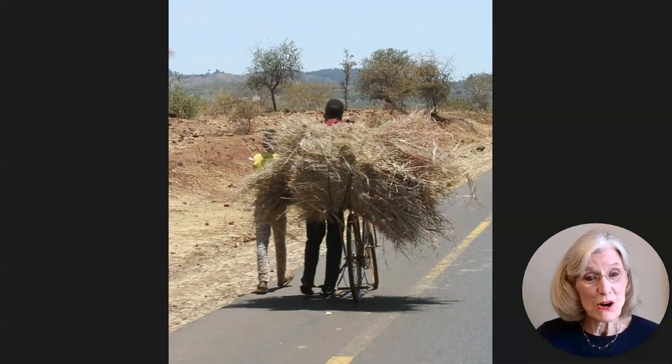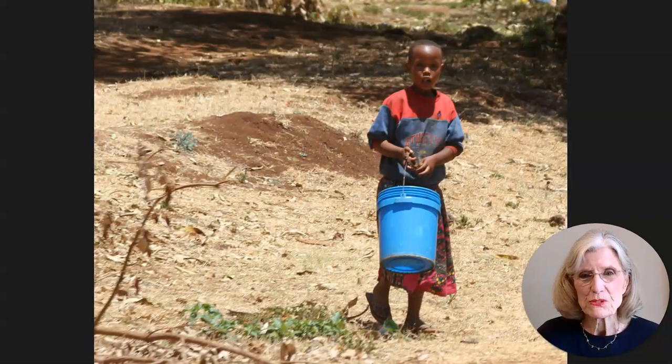So here is an overloaded bicycle going down the side of the road. Next, we have this darling little boy, most likely going somewhere to fetch water for his family. We saw this scene very often of kids holding these plastic buckets in order to bring refreshing water back to their family home.